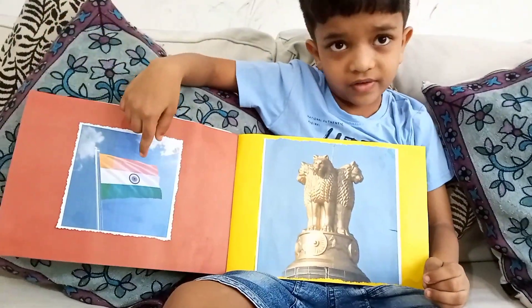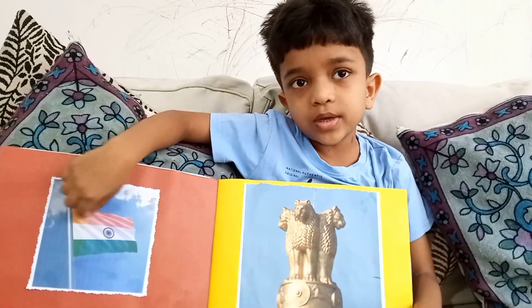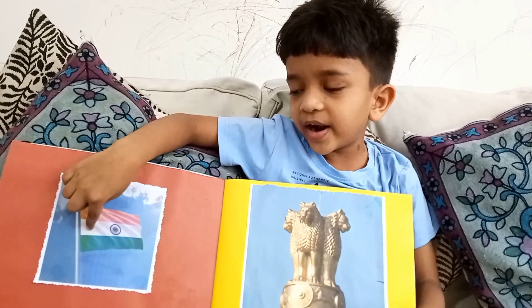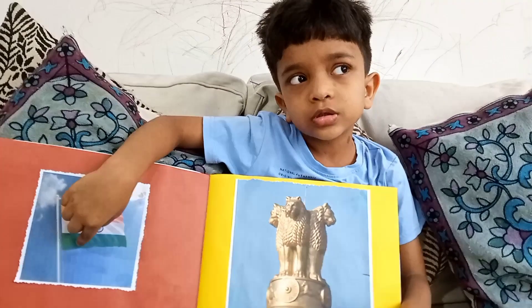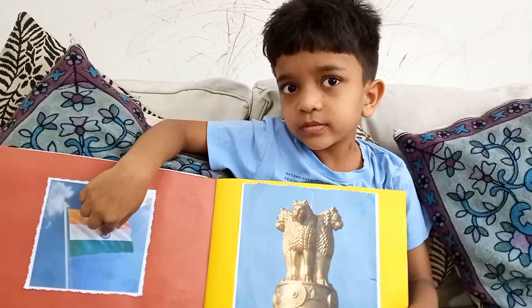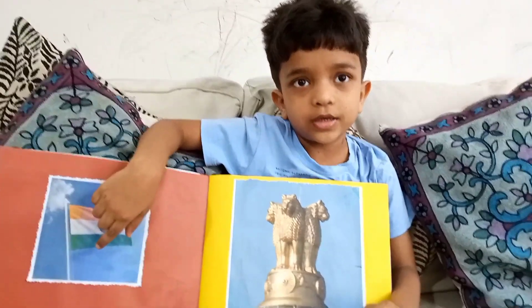This is the Indian flag. Orange color shows be brave and sacrifice. White color shows peace. Green color shows prosperity. Ashok Chakra shows development — pragati, development pragati.